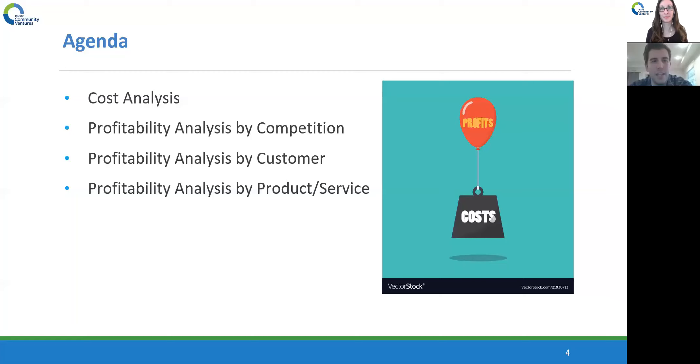Profitability analysis allows you to divide up your business into segments and figure out where the most profitable parts of your business are, and therefore which parts you should spend more time and resources on. We're going to segment into three areas: profitability analysis by competition — comparing your costs and profitability to similar competitors or industry benchmarks; profitability analysis by customers — certain types of customers bring more profits and make more sense to focus on retaining and recruiting; and profitability analysis by product or service — comparing the profitability of different products and services, including identifying which ones may provide negative profitability.